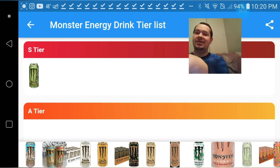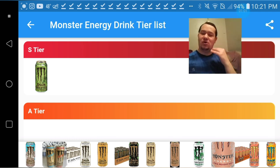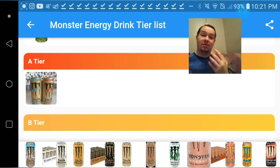First off, this has to be S-tier — the Irish Blend Java Monster is so freaking good, it's impeccable. Let's see what else we got here. The 300 ones are really good too, but I wouldn't say they're S-tier, maybe high A-tier. The amount of caffeine in them is good for if you're about to work out or something like that.